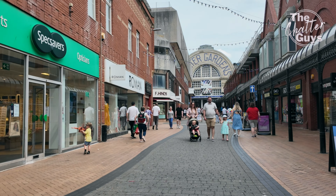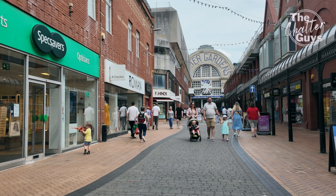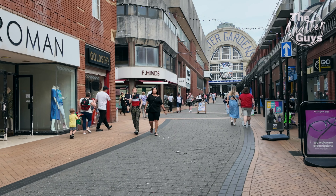It's been very busy in Blackpool this weekend. The good weather's definitely brought a lot of people out.